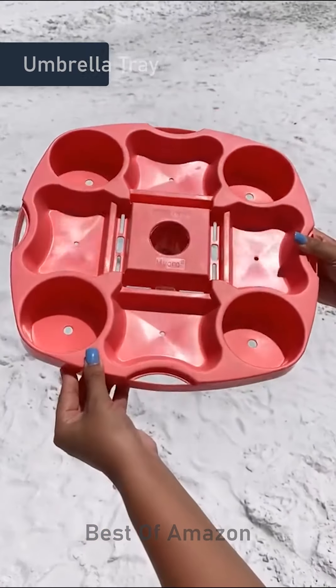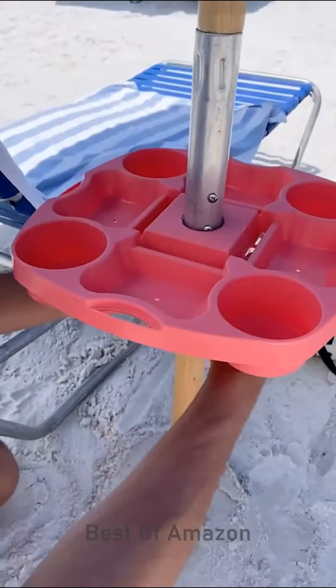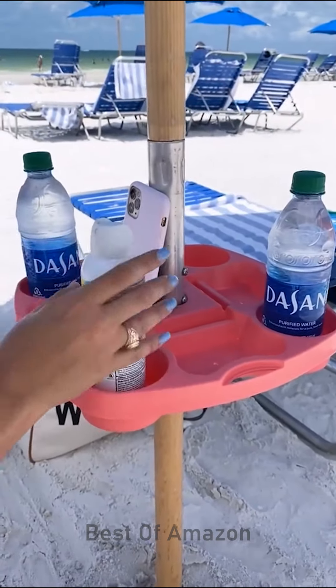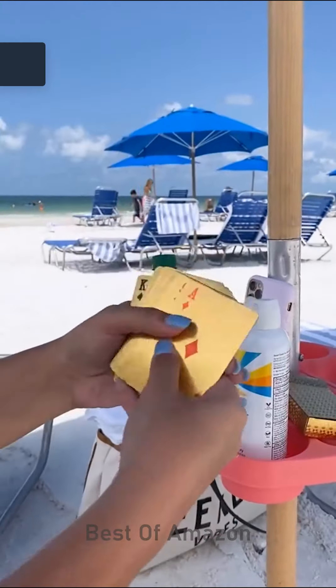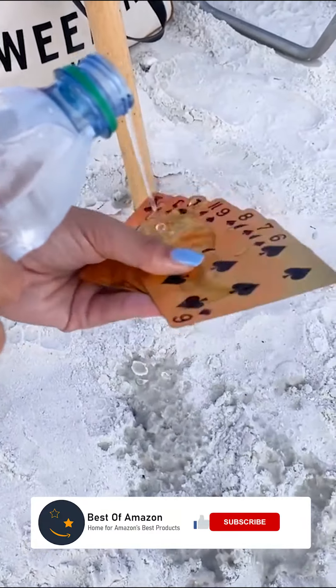Amazon summer must-haves you didn't know you needed. This umbrella tray literally holds all of your belongings at once. It universally fits around the base of your umbrella to keep everything up and off the stand. There are four drink compartments, four snack holders, four sunglass hanging holes, and four phone slots that each have a built-in charging hole for your convenience. We also love these playing cards for summer because they're completely waterproof and won't be damaged while on the beach.